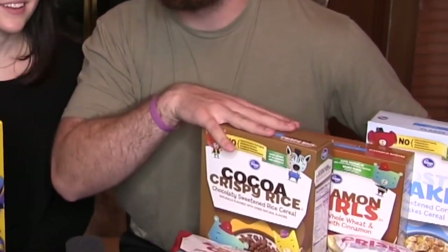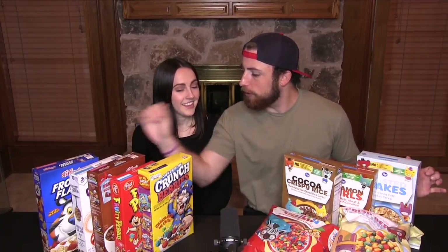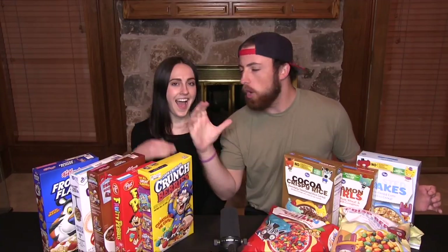Welcome back to the channel! Today we're taste testing and comparing cheap cereal versus expensive, high-quality cereal. The format is perfect — the good expensive stuff is on her side and I'm on this side, like a mirrored reflection of our personalities. If you've seen our past videos, you know how this works: we try the name brand and the generic at the same time without knowing which is which.